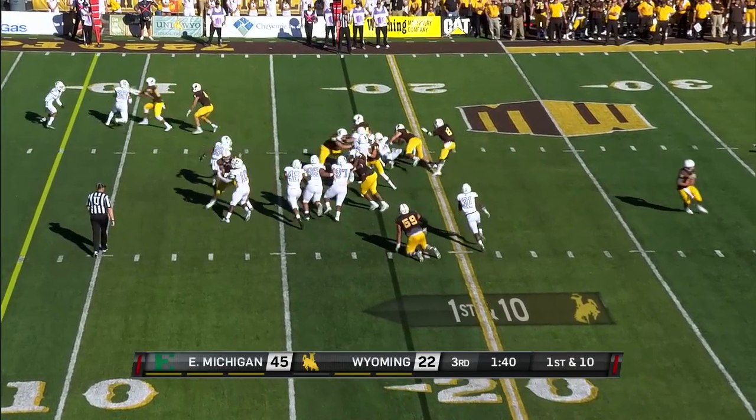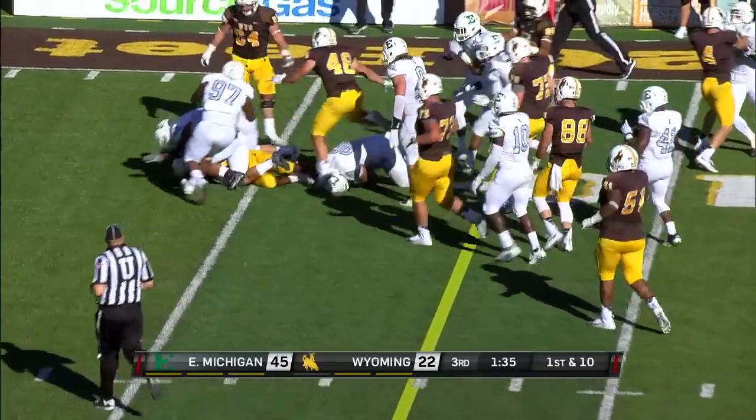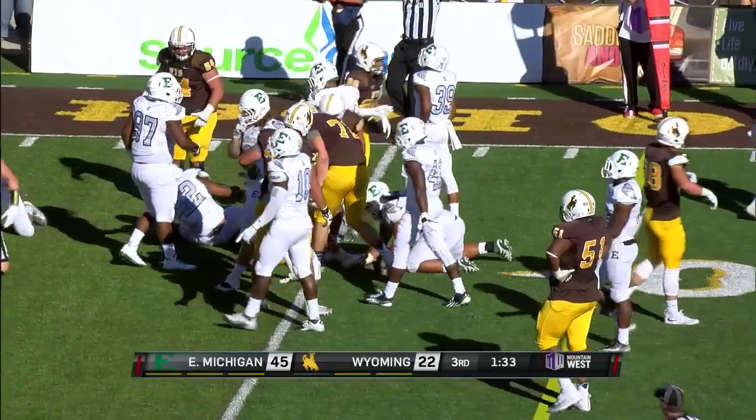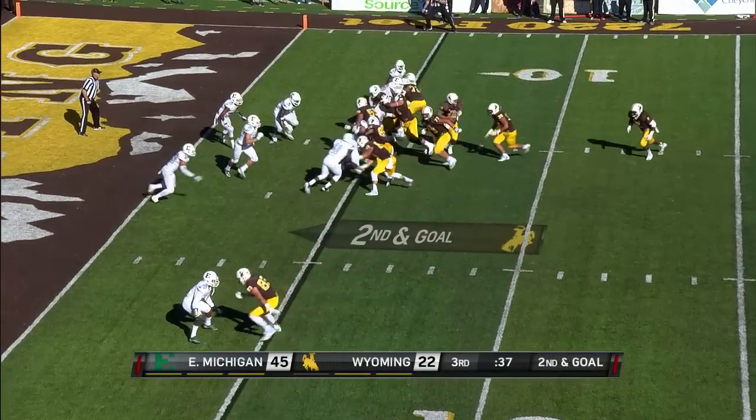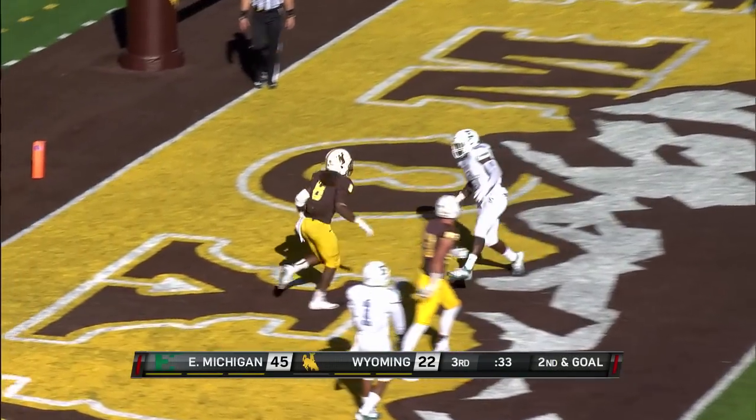Here's Bryant Hill, gets a block from his fullback. Spot at the 15, twirls around and all the way down to about the three. Why not give it to Hill — Hill over the left side, into the end zone. Touchdown Wyoming.